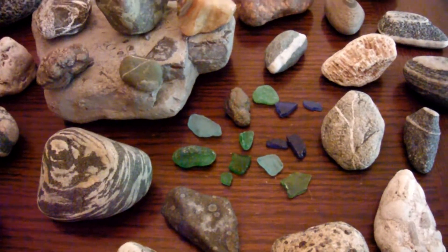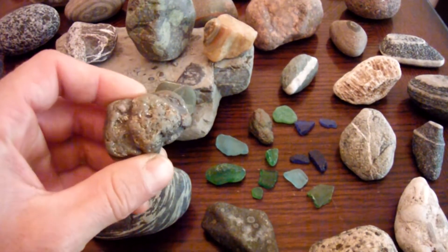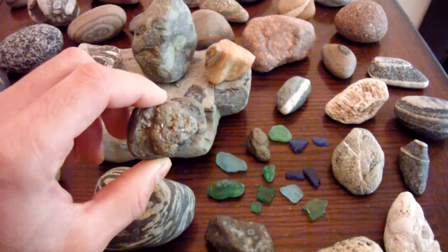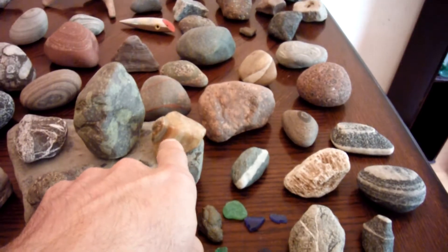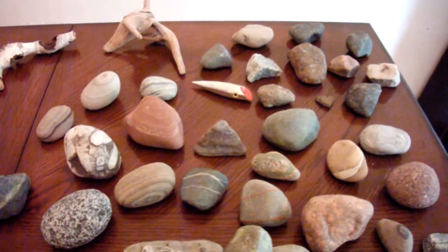And a lot of pretty tumbled glass right here, and a lot of pieces. I got a piece of pyrite here, which is fool's gold. Unbelievably, pyrite is more durable than gold, but yet it's worth nothing. Possible agate. A lot of good rocks.